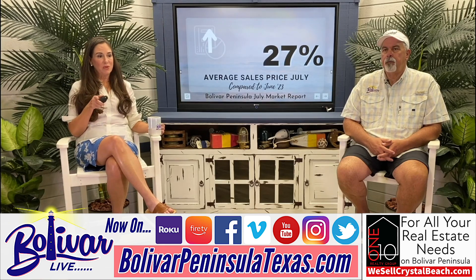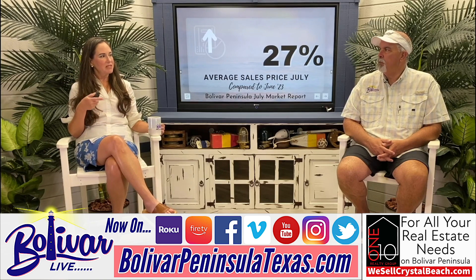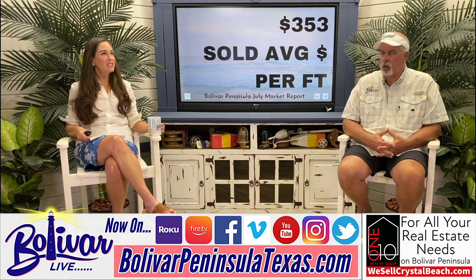That's up from last month by 27%, which seems like more. I think it's because we had a lot of the Villas at Rollover Bay close in June, and then we had larger homes close this past month in July. The average price per foot was $353 overall — and that's what it sold for.